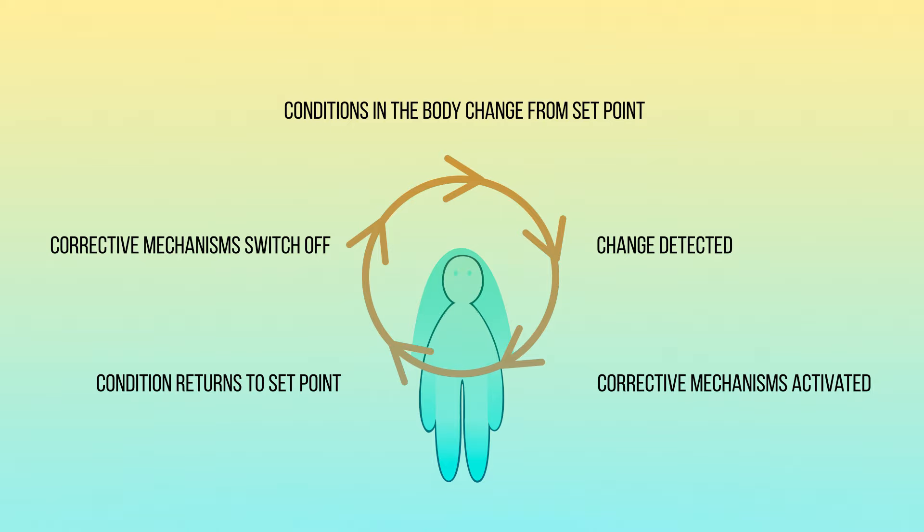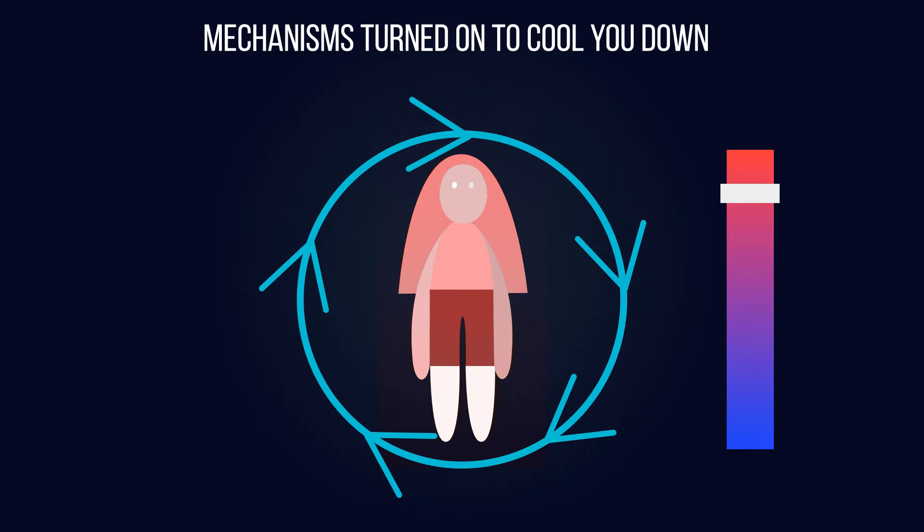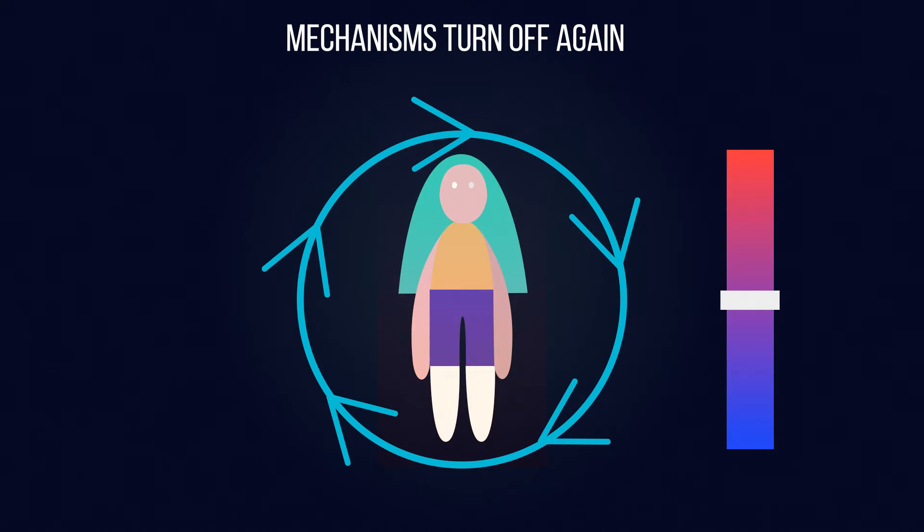Negative feedback is an important type of control found in homeostasis, keeping different values around a constant set point. It's a continuous cycle. Very simply put: you get too hot, your body detects that it's hot, your body turns on mechanisms to cool itself down, you cool down, the mechanisms are turned off again, and you're back to the start.